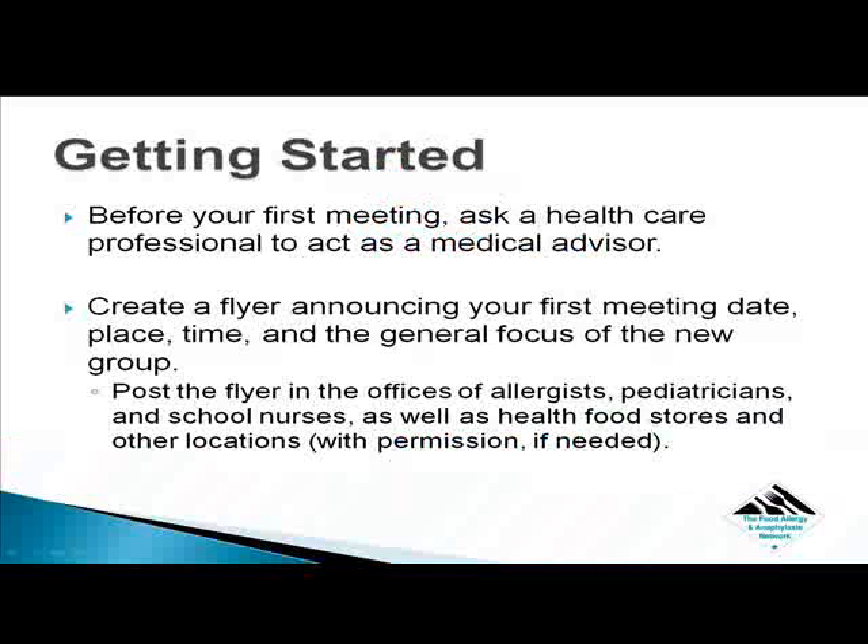Getting started. Before your first meeting, ask a health care professional to act as a medical advisor. The medical advisor will help ensure that the information discussed is medically sound to avoid confusion or misinformation. Create a flyer announcing your first meeting date, place, time, and the general focus of the new group. Post the flyer in the offices of allergists, pediatricians, and school nurses, as well as health food stores and other locations, with permission if needed. Ask people to let others who are living with food allergies know you're starting a group in their community.